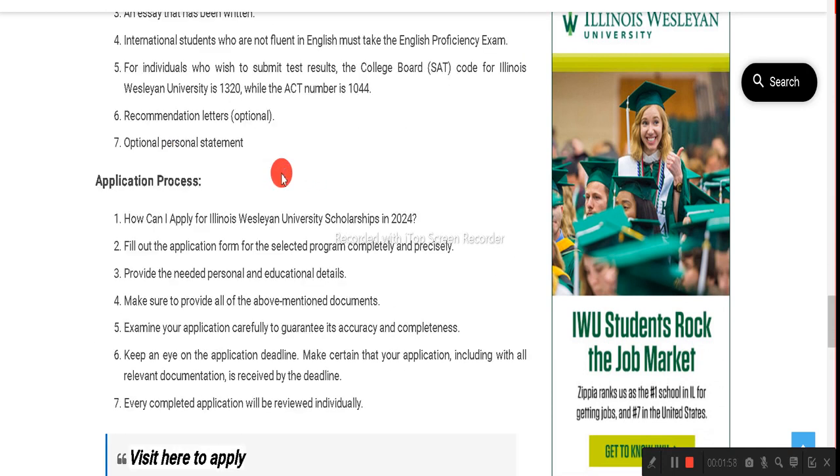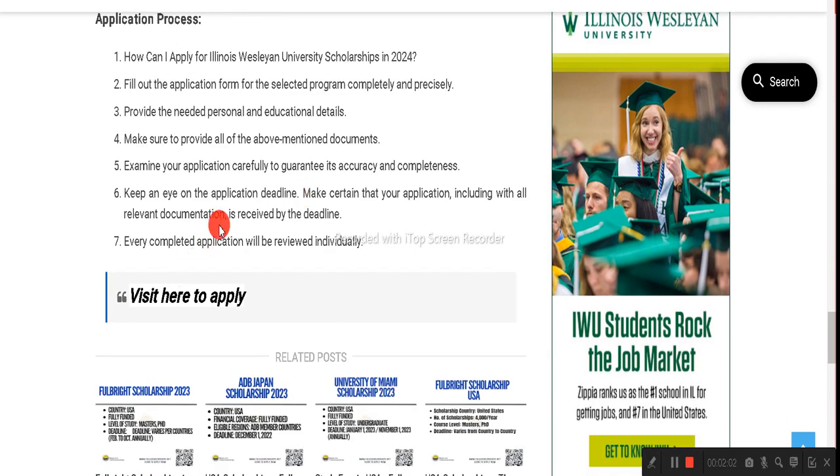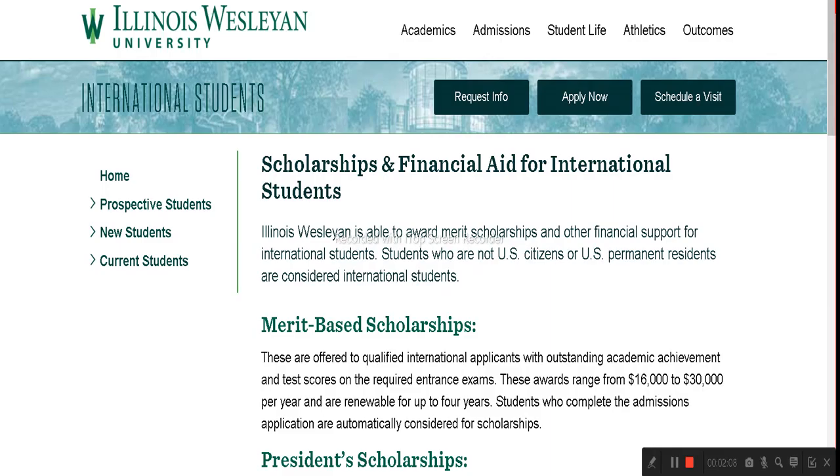After that there is an application process you can check out. Now we will start filling the application form — click on the 'Visit here to apply' link given at the end of the page. Once you click on that, you can find the Illinois Wesleyan University official website.